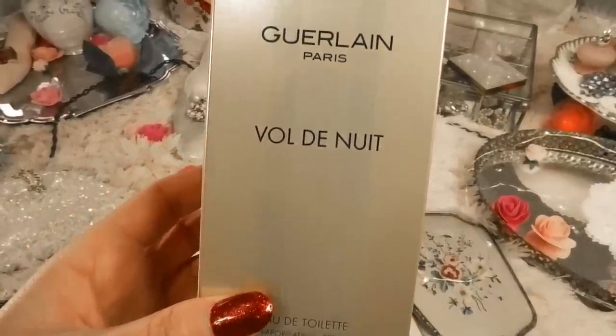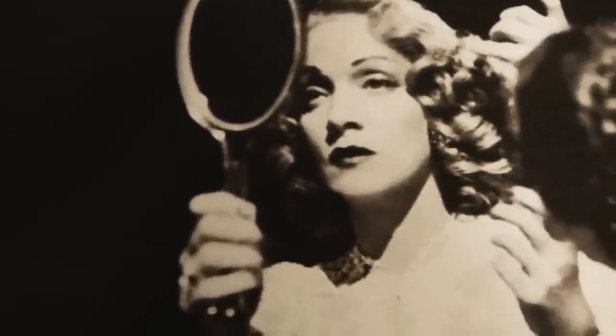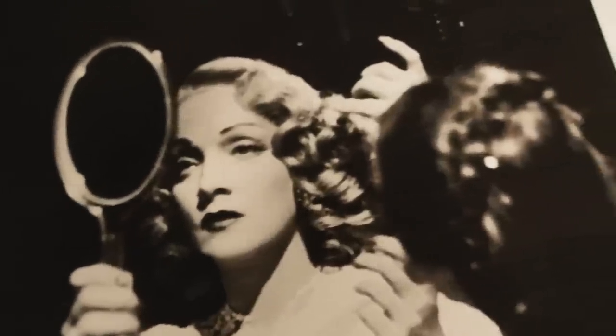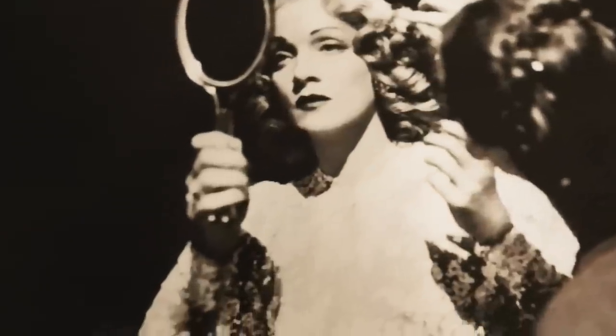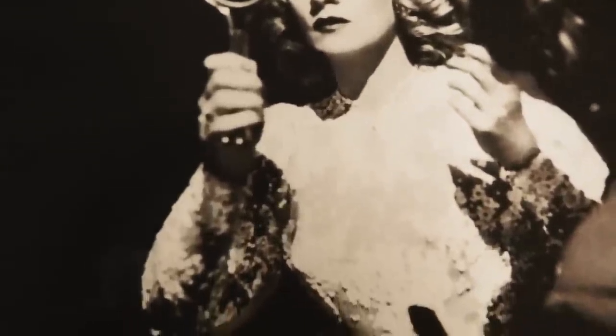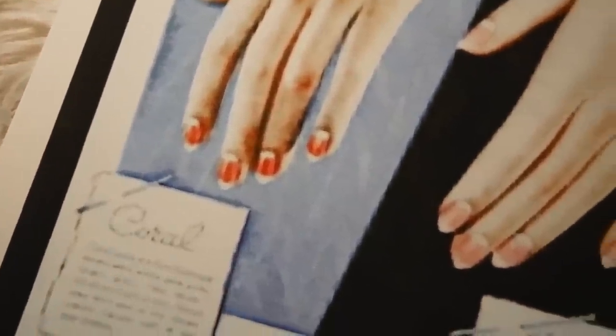Marlene was known for many beauty extremes. She famously removed her back molars to hollow out her cheeks and give herself higher cheekbones. She would also pull her hairline back with thread — to the point of bleeding — to give herself a facelift.